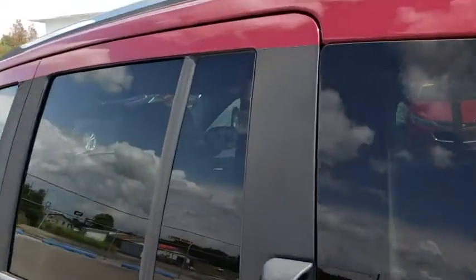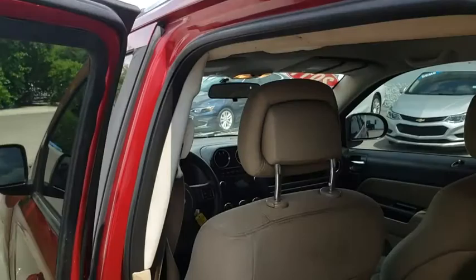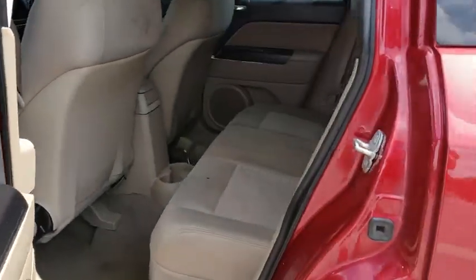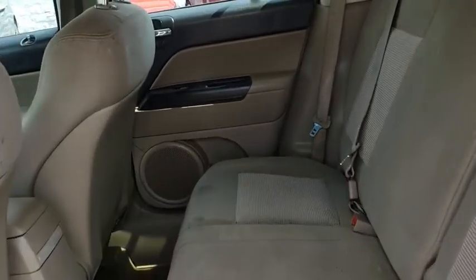Child safety locks. This vehicle is Carfax certified one owner and qualifies for Carfax buyback guarantee. This isn't just a vehicle — it's an experience. So stop in for a test drive today.